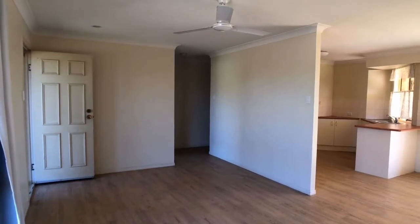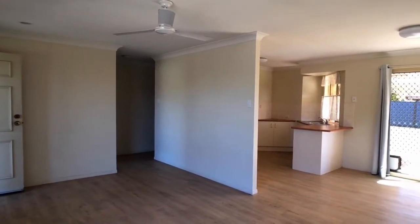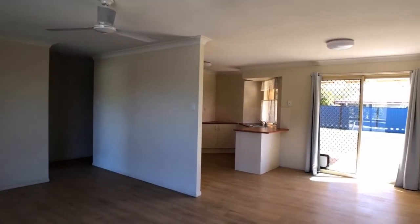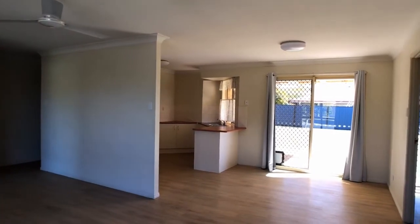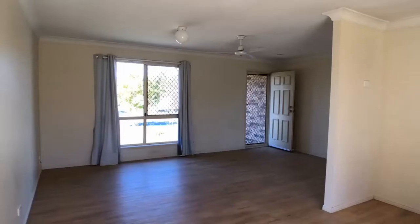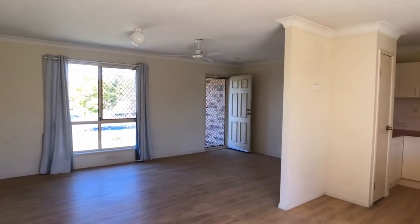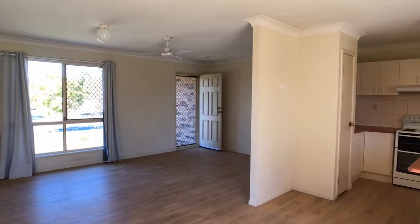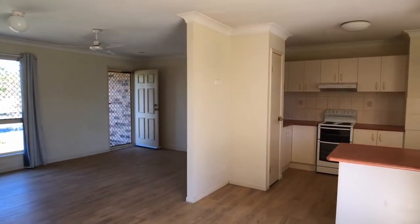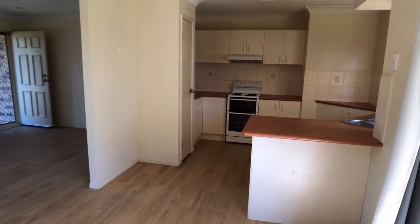Looking back from the other side of the lounge area, spanning across to the interestingly designed kitchen and the sliding glass door which feeds out into that fully fenced rear yard. Coming down near those sliding doors and looking back to the living area just to give you a better idea of the size of the space involved. Let's go take a look at that kitchen.